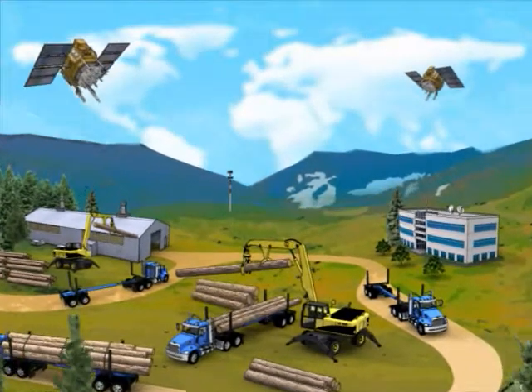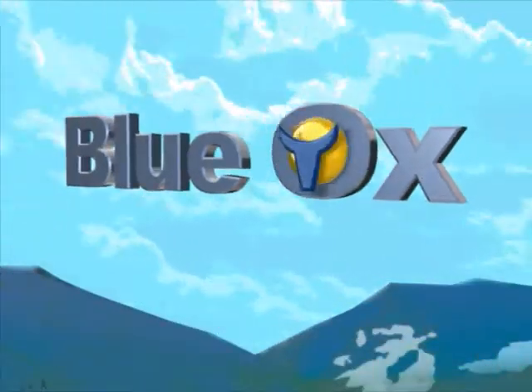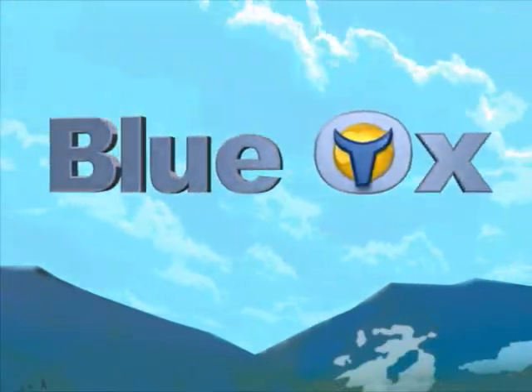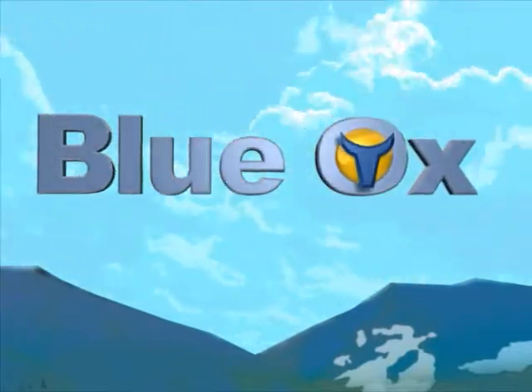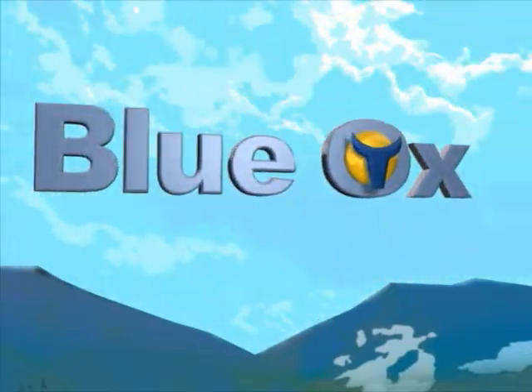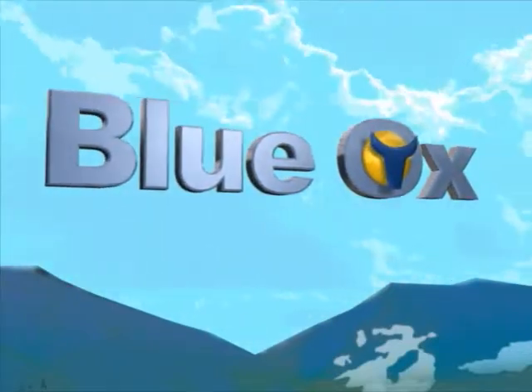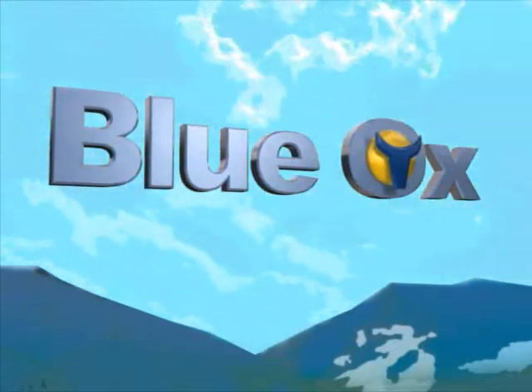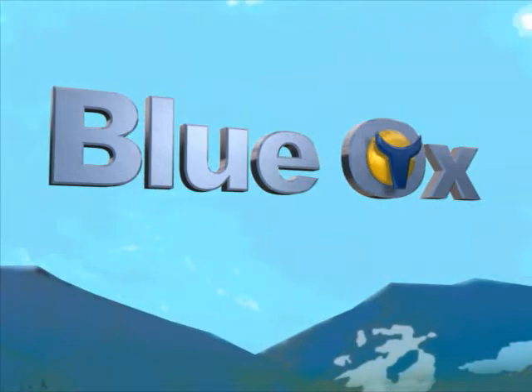Before you go, let me tell you why we call this advanced technology Blue Ox. Legend has it that Babe the Blue Ox was so strong he could pull anything with two ends. So Paul Bunyan used Babe to straighten out twisty logging roads, which cut down on travel time for loggers and made them more productive. They even ended up with extra road and used it to build access to new timberland.